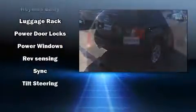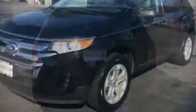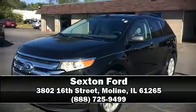Sophisticated all-wheel drive assures superb handling in any weather condition. Our sales staff will help you find the vehicle that you've been searching for. Stop in and take a test drive.